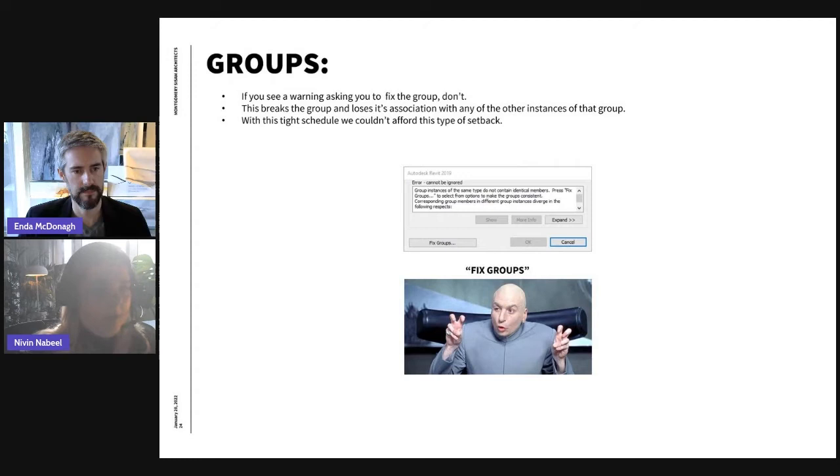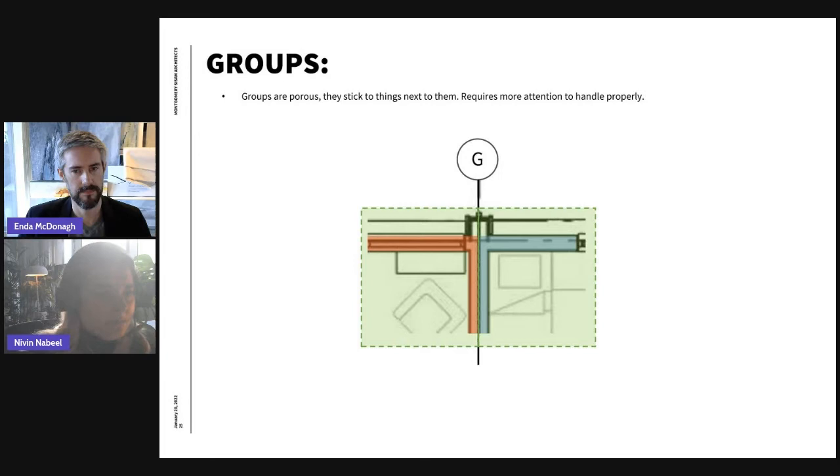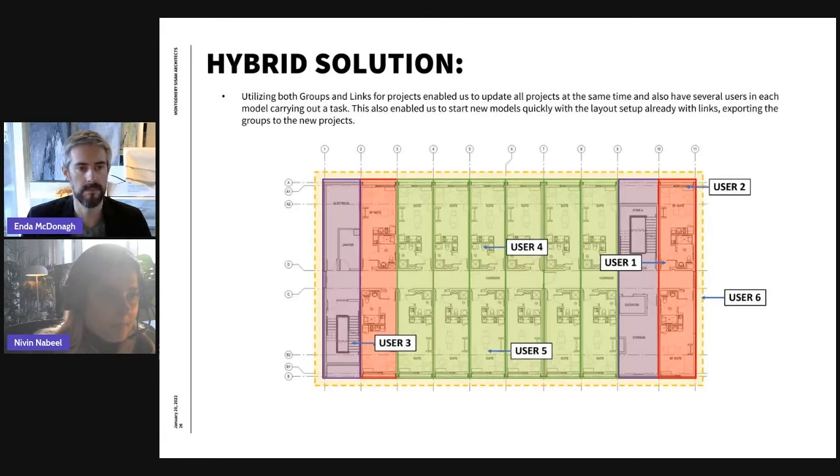With these behaviors from groups, we could not afford this setback with our tight deadline. Groups are also kind of porous — elements inside them start sticking to nearby elements. For example, at the fire separation condition Enda alluded to, half a wall is in one module and another half wall in the other module; they need to connect with the shell to create a clean cut. Because of the close proximity and constantly evolving design, this issue kept occurring.